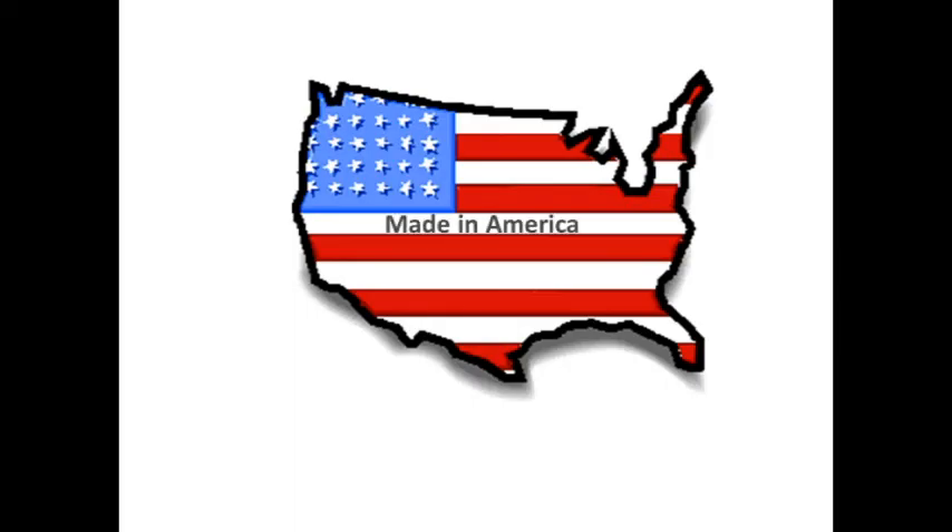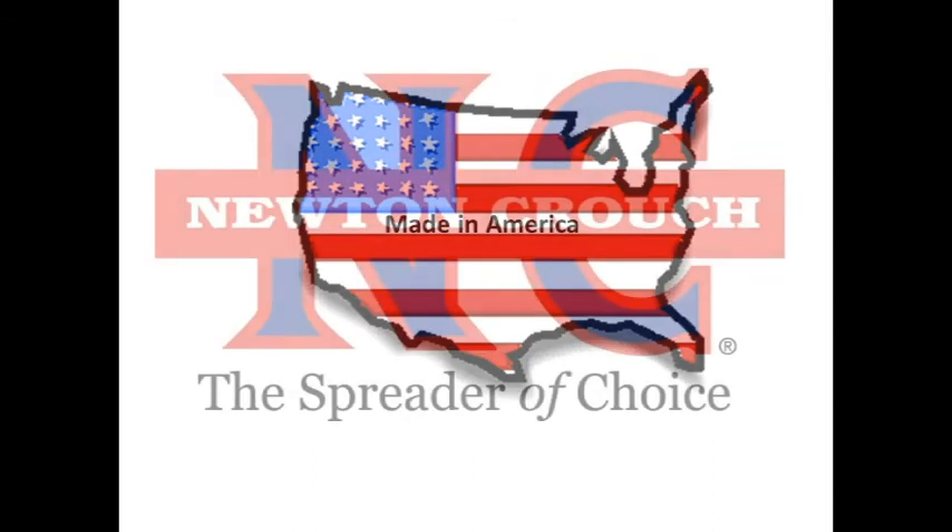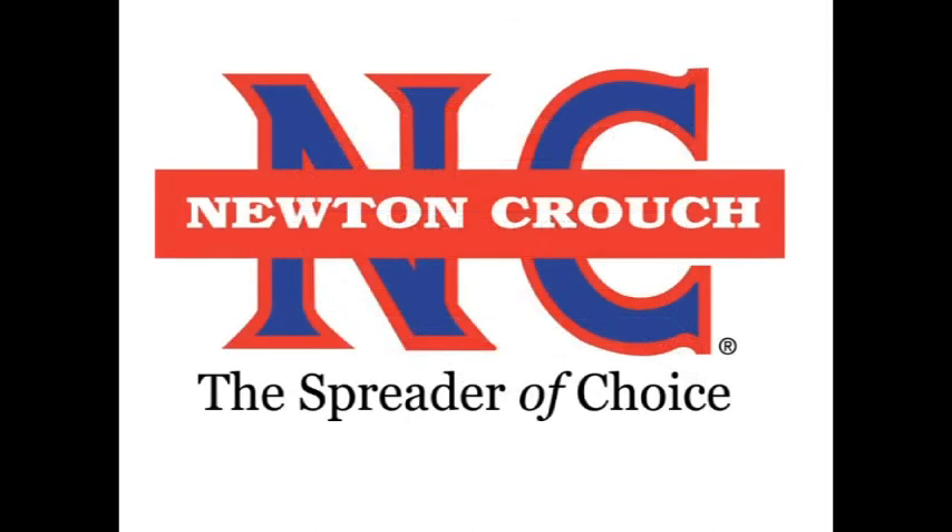Proudly made in America. Newton Crouch — a family-owned business since 1940.